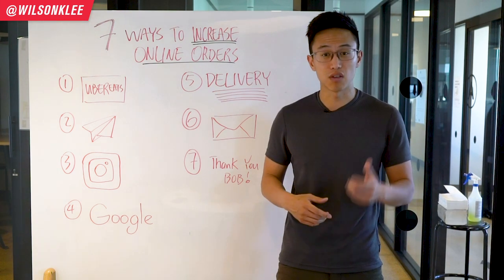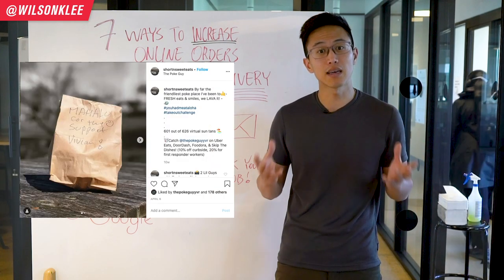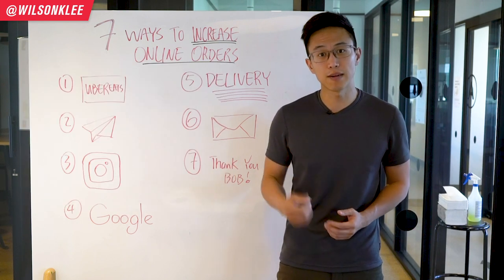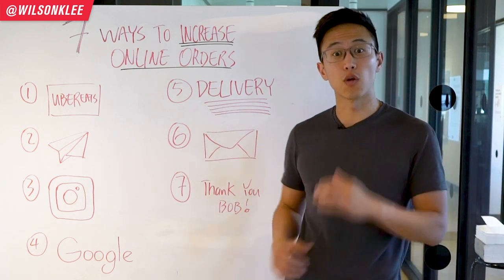For me, in turn, I would either take a photo of it, put it on Instagram, and share it with the world about how amazing this restaurant is. So if you want an uplift in your online orders, make sure you start utilizing this best practice of writing a personalized message for your customers.